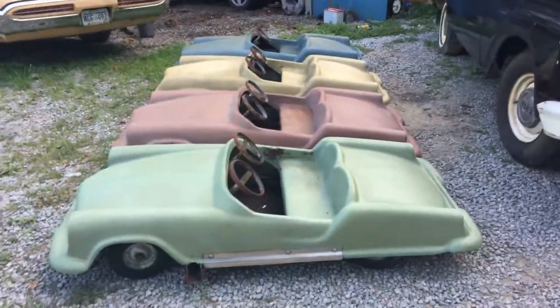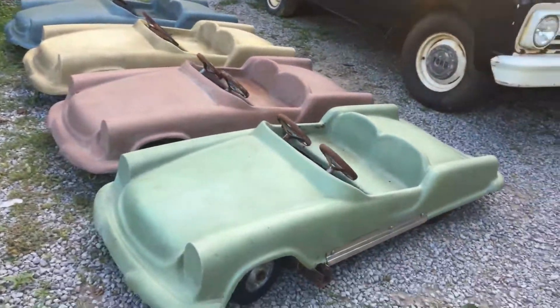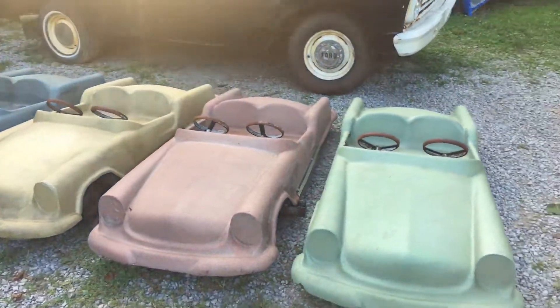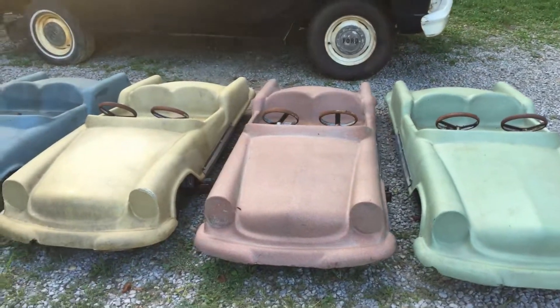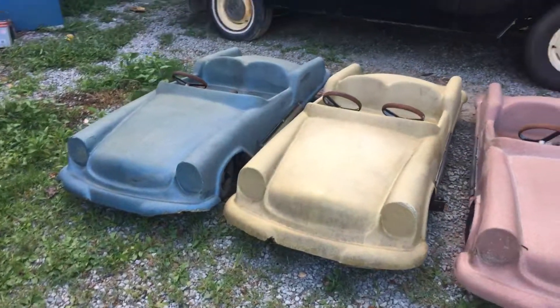Hey everyone, Jamie Phillips here. I wanted to show you all the latest on the carnival ride cars — me and my brother bought eight of them. We split them up; we started out going by condition but ended up each getting a green, a red, a gold, and a blue, which was pretty cool.